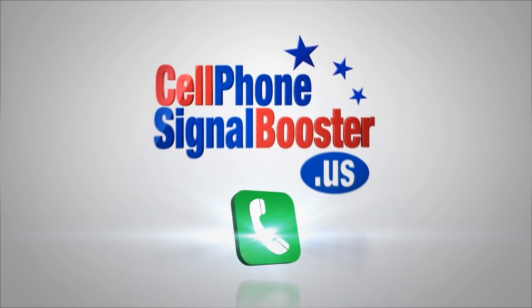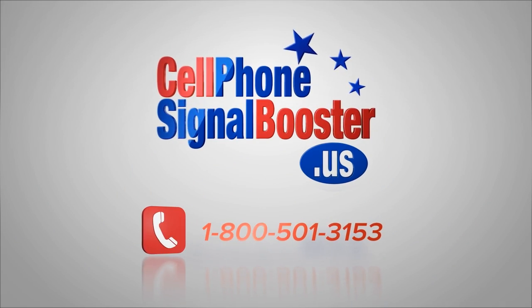Call us and tell us how we can earn your business: 1-800-501-3153.